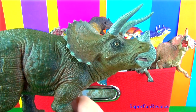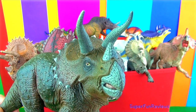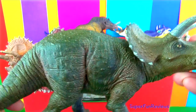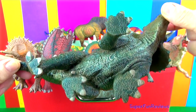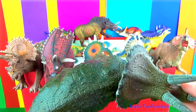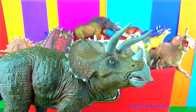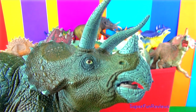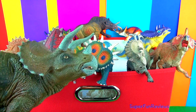Triceratops was a large Ceratopsian dinosaur that lived in the late Cretaceous period. Ceratopsian means a type of herbivore dinosaur with a large frill. Triceratops could grow to 36 feet in length and weighed up to 10 tonnes. It's easy to recognise by its three horns — a single snout horn above the nostrils and a pair of four-foot horns above the eyes.